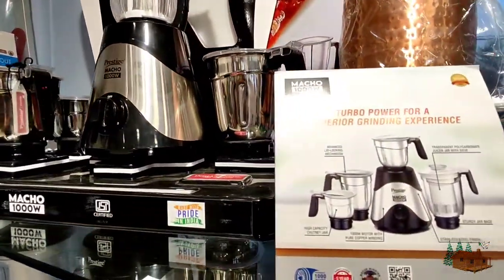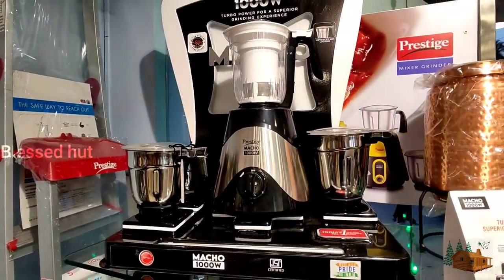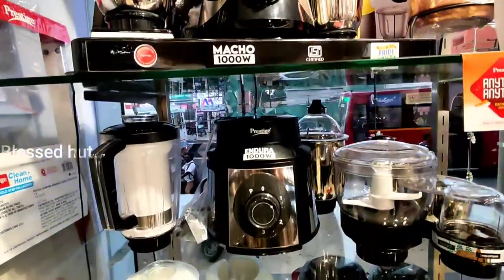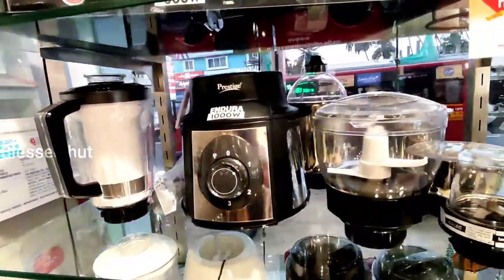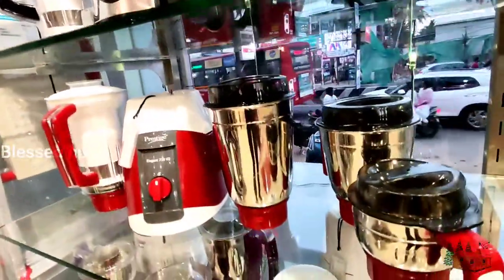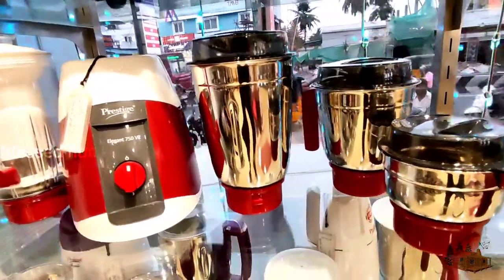If you look at this jar, you can use it in multiple ways.